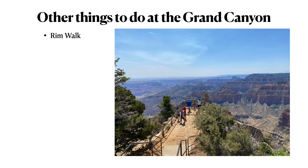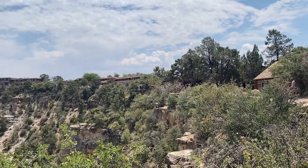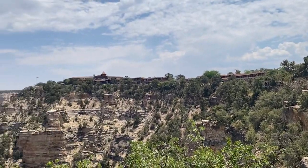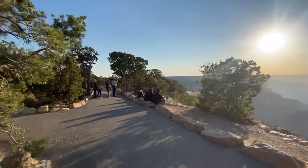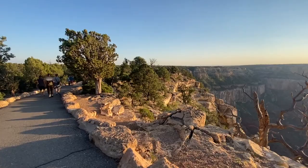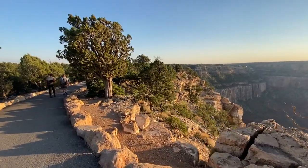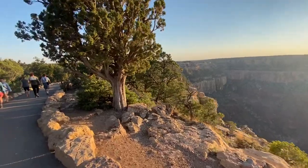The first thing is to walk along the rim of the canyon. You can walk from one viewpoint to the next — they call it the Rim Trail. You're still staring into the canyon when you do that, but it gives you extra perspective on the depth of the canyon and how steep those canyon walls are. The Rim Trail is a really nice activity to get some different views of the canyon.